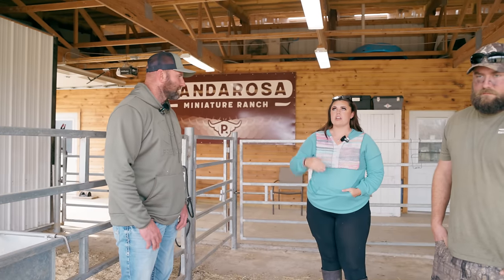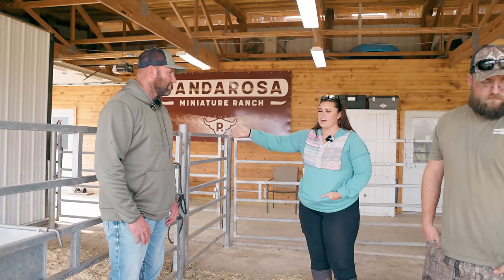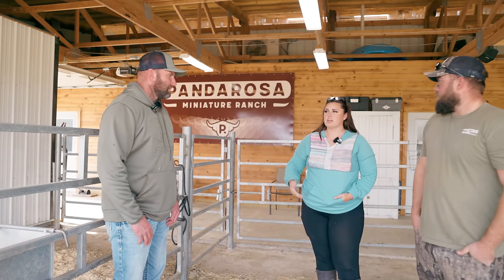We'll breed Poppy and Petunia next December, so there'll be two calves. We'll probably get two more. And then after that it'll probably be more like coming to y'all for breeding.